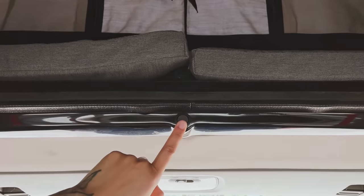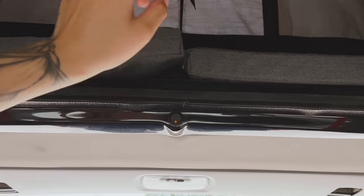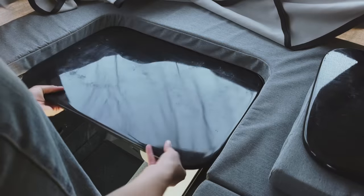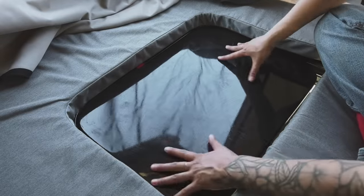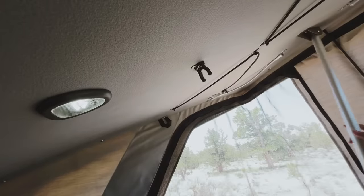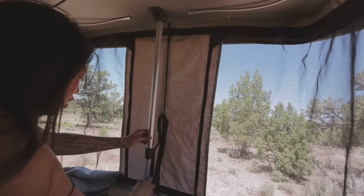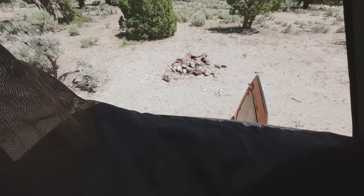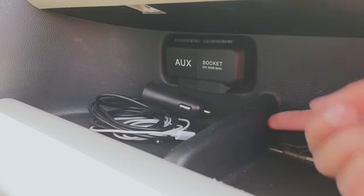Before I get into the pop-up tent, the last thing I do is flick this switch on so that the USB charger as well as the LED lights work up there. Up we go. You can also unzip it all the way if you want to. Some people use a telescoping ladder on the outside of their car to get into the pop-up tent.